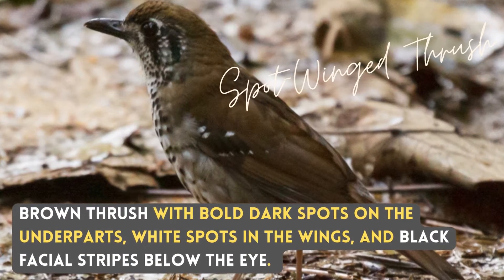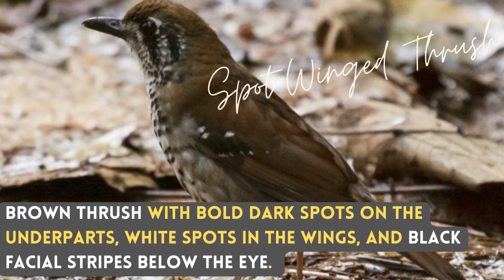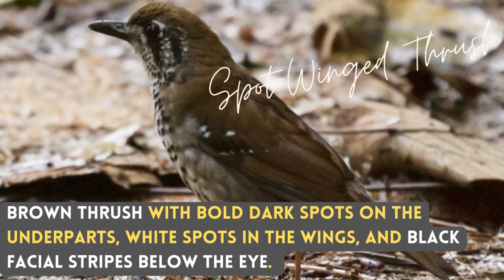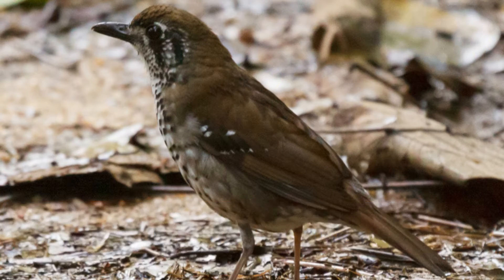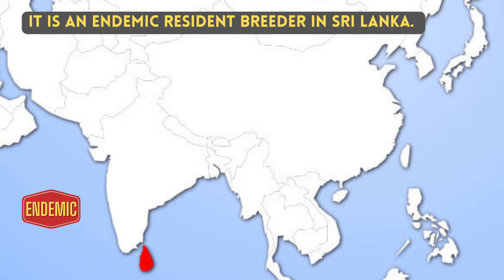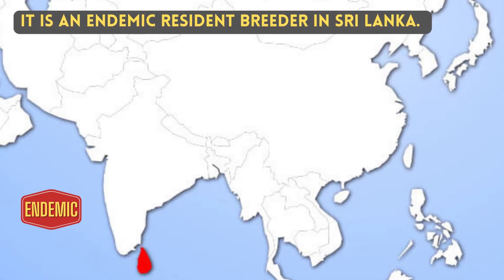It is a brown thrush with bold dark spots on the underparts, white spots on the wings, and black facial stripes below the eye. It is an endemic resident breeder in Sri Lanka.